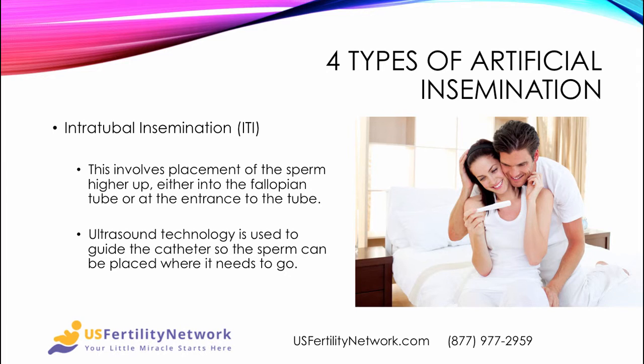Intratubal insemination involves placement of the sperm higher up, either into the fallopian tube or at the entrance to the tube. Ultrasound technology is used to guide the catheter so the sperm can be placed exactly where it needs to go.